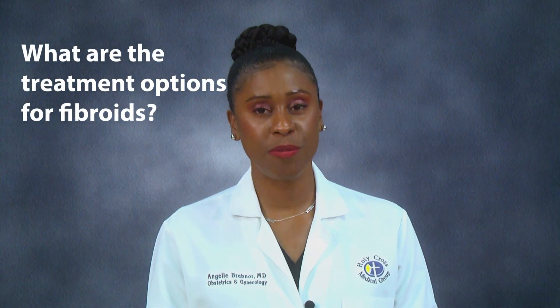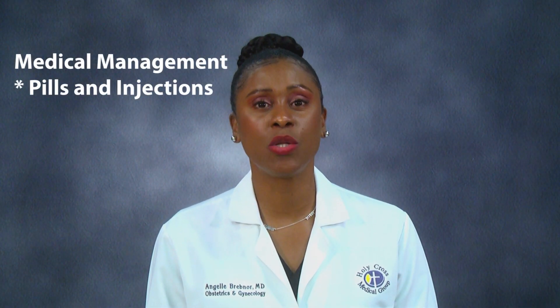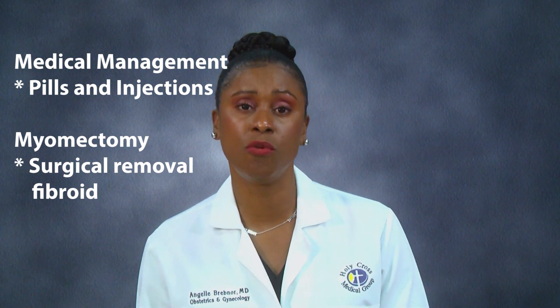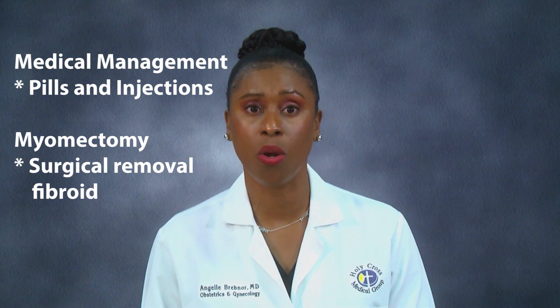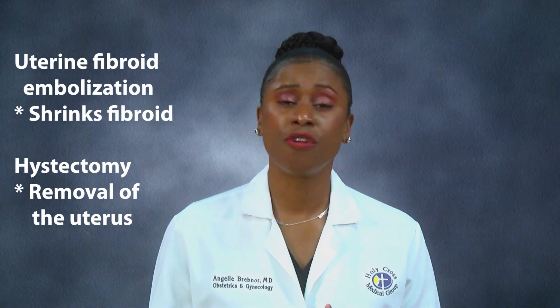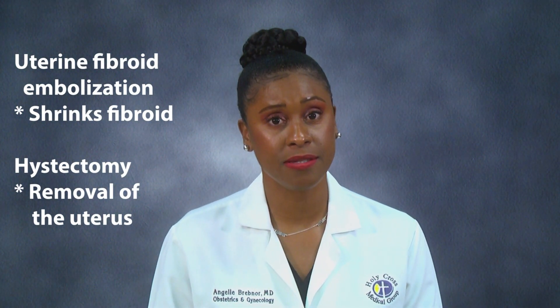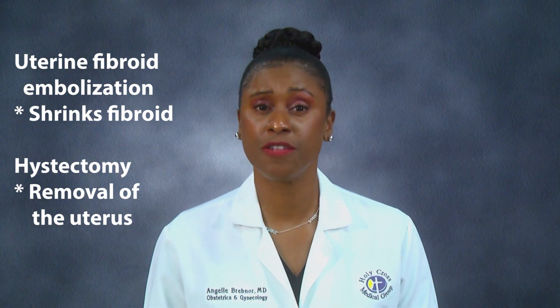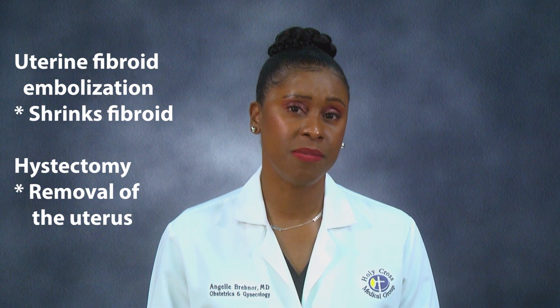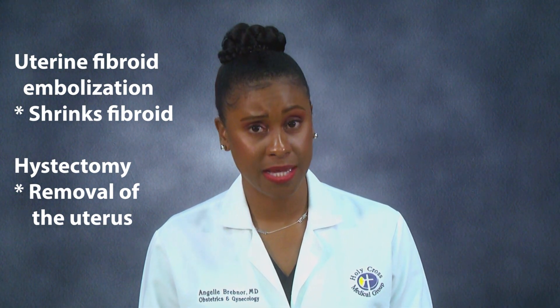What are the treatment options for fibroids, you may ask? Usual treatment options include medical management with pills and injections, or a myomectomy, which is the surgical removal of the fibroids from the wall of the uterus. Or, there's a uterine fibroid embolization to shrink the fibroids. And there's also definitive treatment with a hysterectomy, which is the removal of the entire womb.